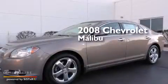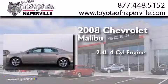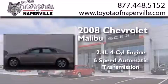This is a 2008 Chevrolet Malibu. It features a 2.4-liter four-cylinder engine and a six-speed automatic transmission.